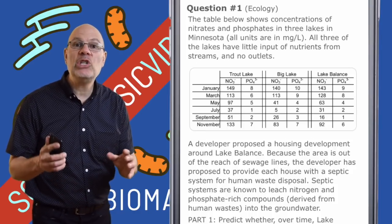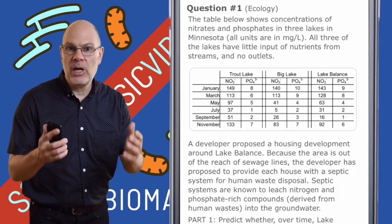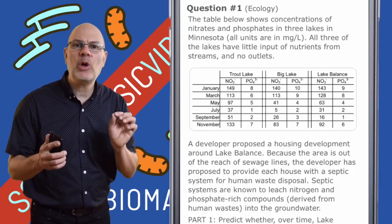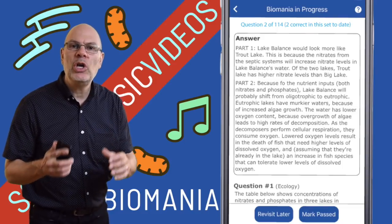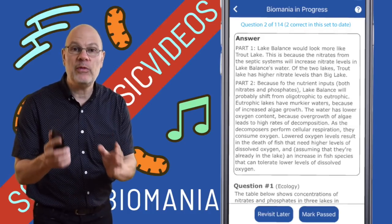In addition, there are 108 interactive practice FRQs. You read the question, you think about the answer, ideally you write it down, and then you compare that answer to my answer. You can use those like flashcards, and that kind of retrieval practice is the best way to review.